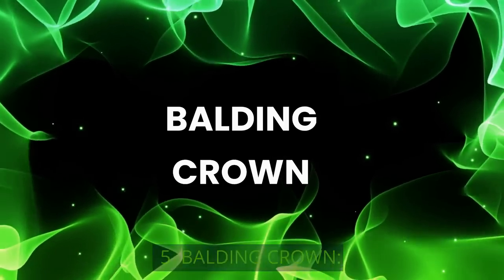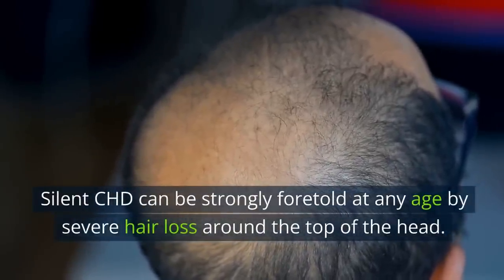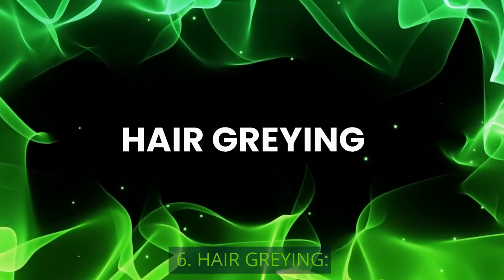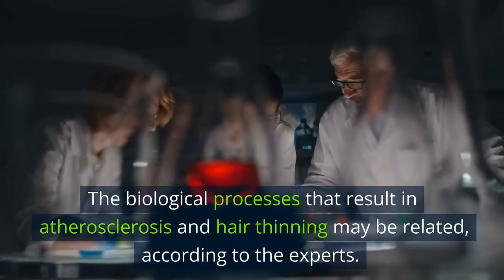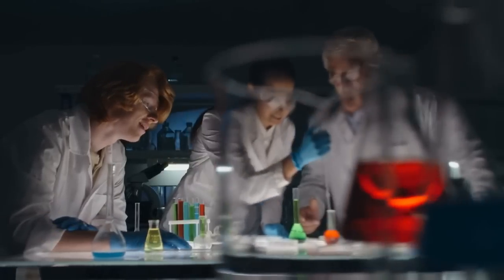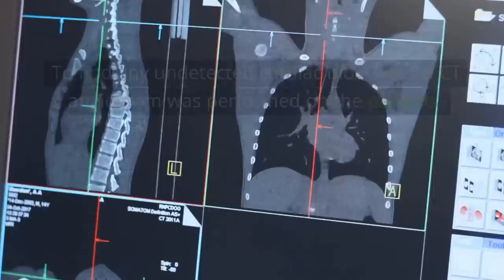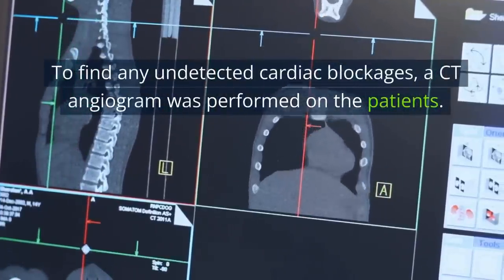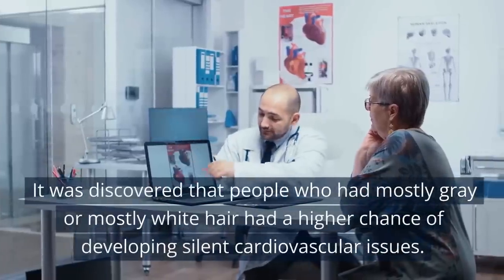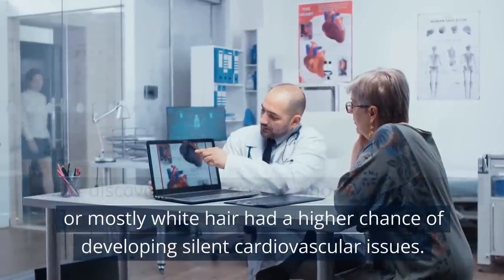5. Balding Crown. Silent CHD can be strongly foretold at any age by severe hair loss around the top of the head. 6. Hair Graying. The biological processes that result in atherosclerosis and hair thinning may be related, according to experts. In a study of 545 adult men who had never had heart disease, a CT angiogram was performed to find any undetected cardiac blockages. It was discovered that people with mostly gray or mostly white hair had a higher chance of developing silent cardiovascular issues.